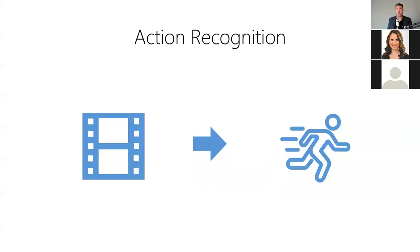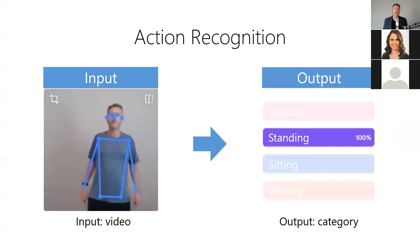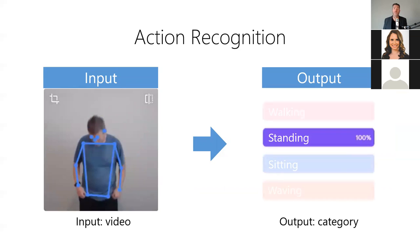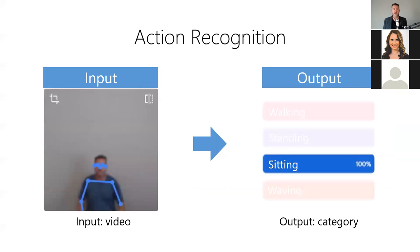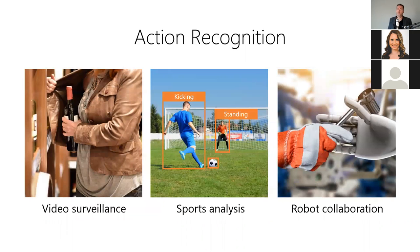Third, action recognition, also known as activity detection, allows us to classify various actions occurring in a video. It answers: what's happening in this video? For example, we can use it to understand human activities occurring in a video — the model takes a video containing human activities as input and produces an activity label and confidence score as output. Action recognition is useful for detecting unlawful activities in surveillance video, analyzing activities in sports videos, and enabling collaboration between humans and robots.